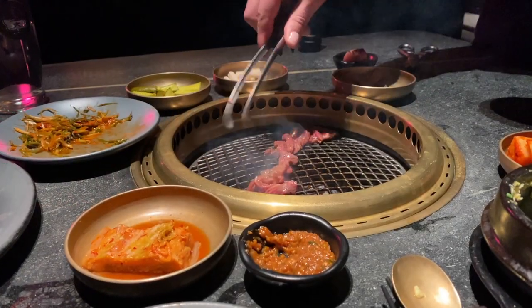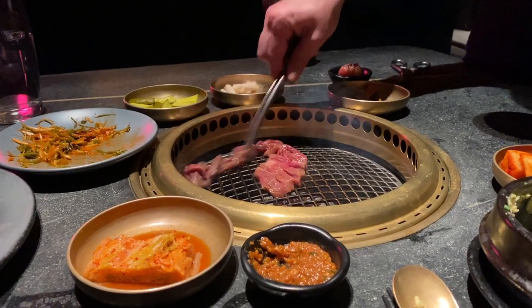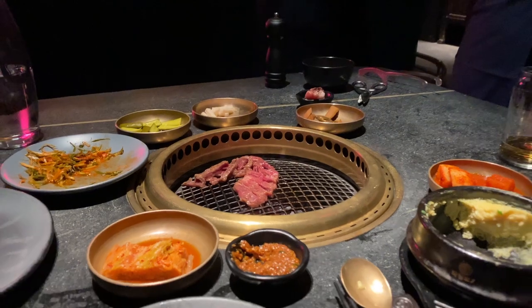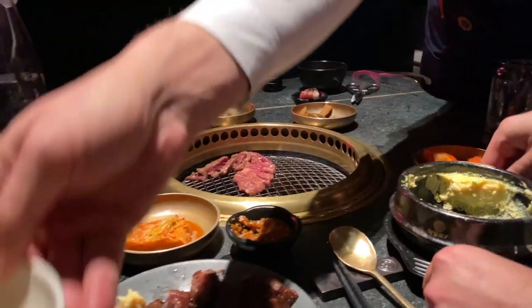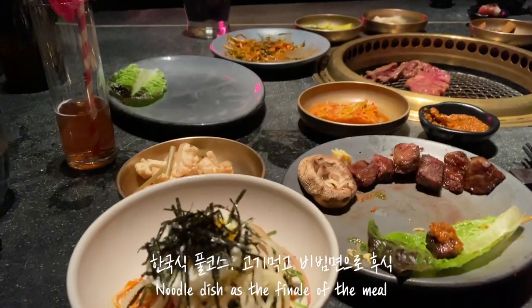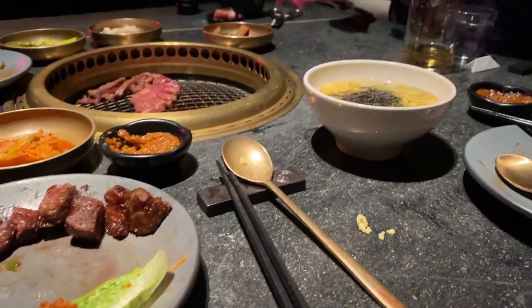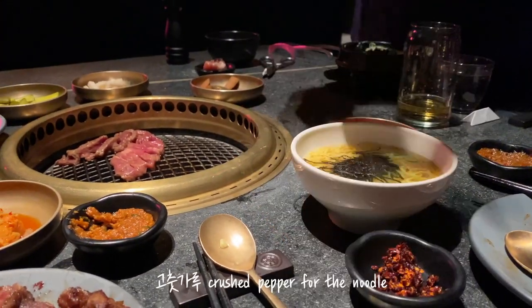We have the cold bibim ssanyang noodles and we also have the hot noodles as well, so you can share, along with a little of the gochujang chili.